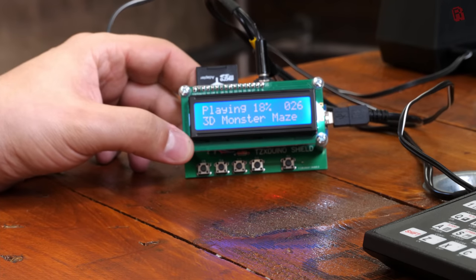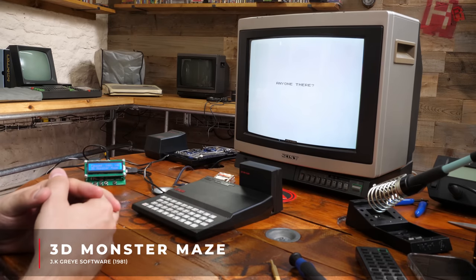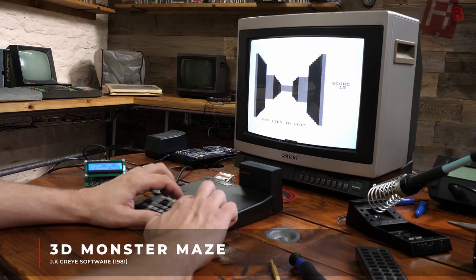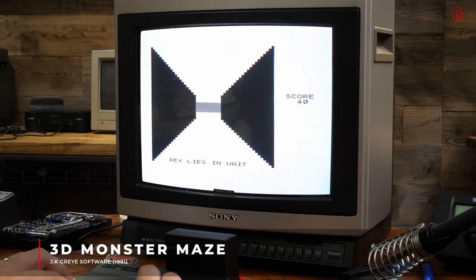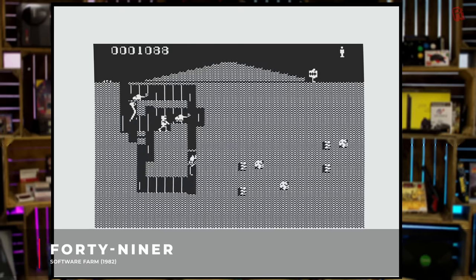With the computer reassembled and the mod working great, Mark pulled out his gadget and started loading some games. First up was my request: 3D Monster Maze. ASCII graphics notwithstanding, it was a pretty tense experience - though the RAM pack got the wobbles before I did and ended the run prematurely. We then looked through some random files, finding everything from unidentified typing games like Asteroids through to the much more graphically impressive 49er, which had a pseudo high-res graphics mode.